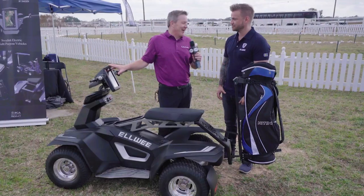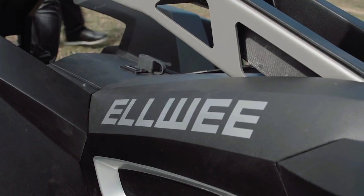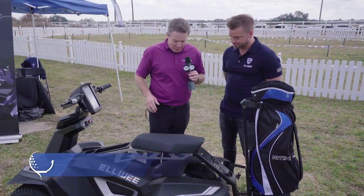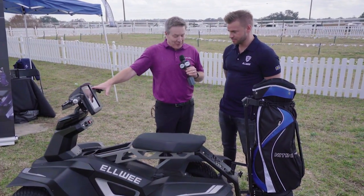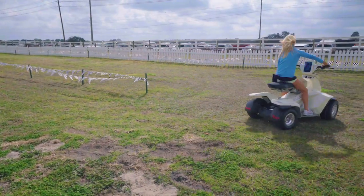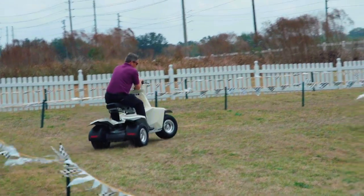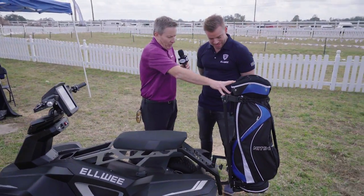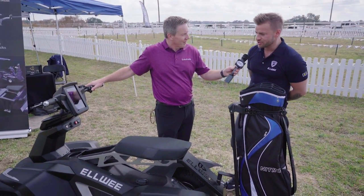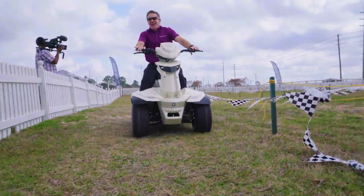Every year at PGA Demo Day I get to find something fun and exciting — LWI, an electric vehicle, Swedish-built from Saab and Volvo engineers. We worked hard on having the safety on it because we've seen other types of vehicles that might not be as easy to ride. You can relax and have fun while playing golf. We've got the golf bag here — it's well built and stable. The idea is to speed up the game. Compared to a two-seater, we think this speeds up the game about 20 to 25%.